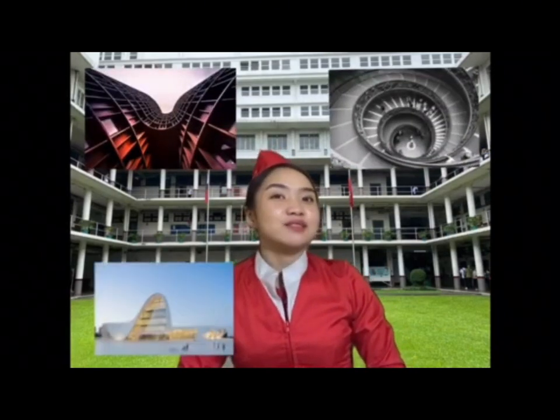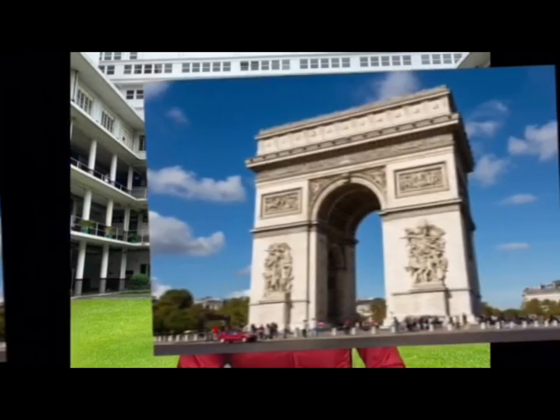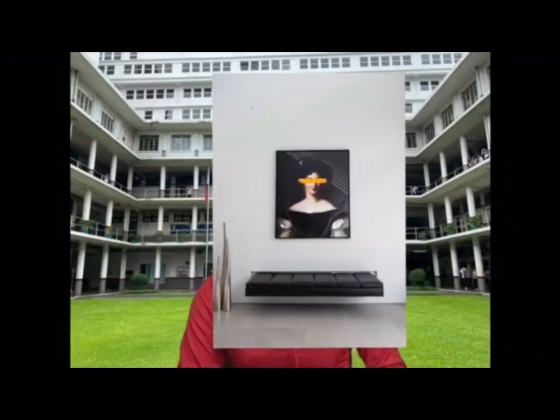Architectural photography is a captivating genre that seeks to capture the beauty, form, and essence of structures and spaces created by human design. It is an art form that combines technical precision with creative vision to produce images that not only document architecture but also convey its aesthetic and emotional aspects. Whether capturing the grandeur of historic landmarks, the minimalism of modern structures, or the intimate details of interiors, architectural photography plays a crucial role in preserving and celebrating the art of architecture.